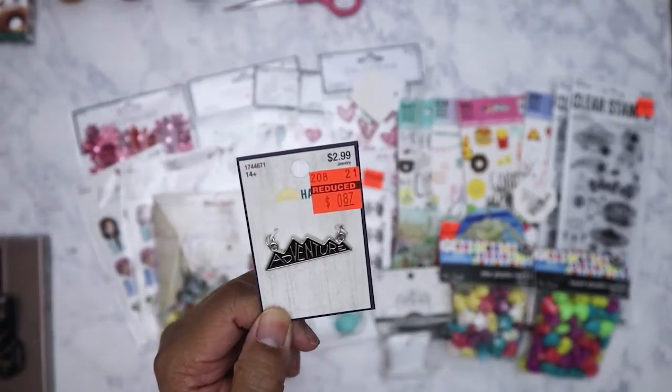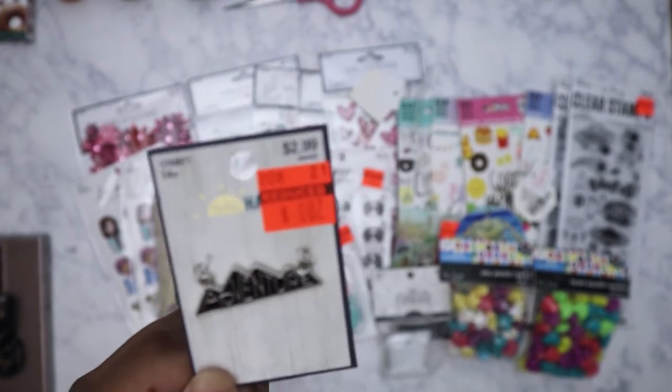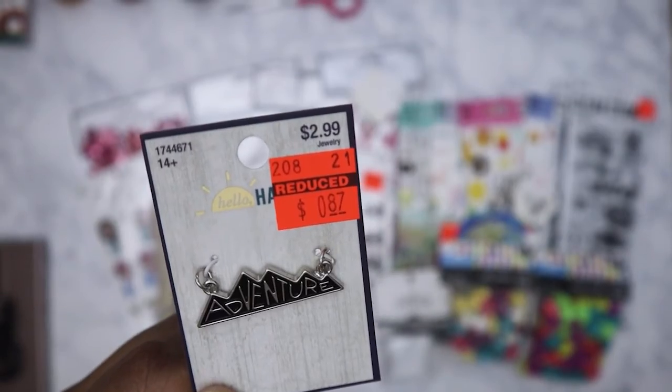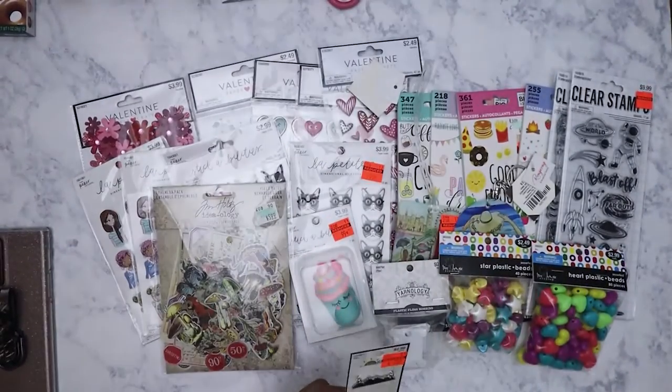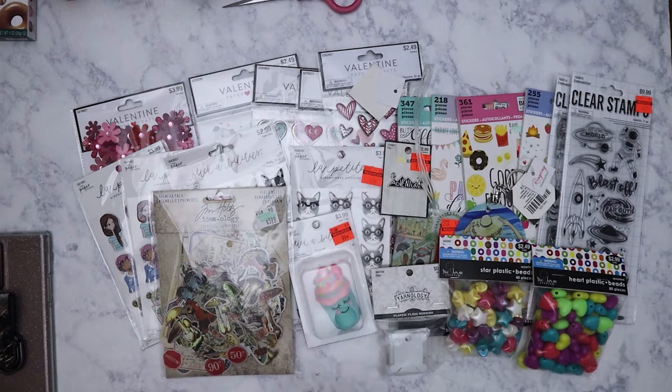This one was on clearance — let me get a closer look. It says 'Adventure,' and it was eighty-seven cents. It would look good on a little traveler's notebook. So yeah, that is my very quick hobby lobby haul!